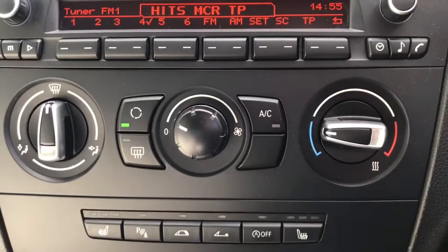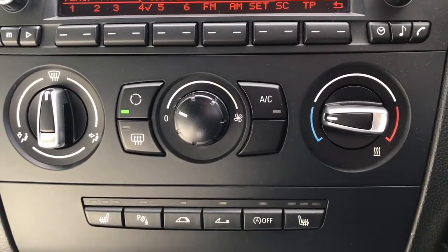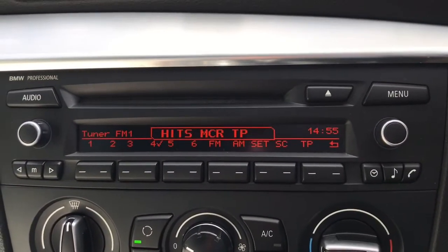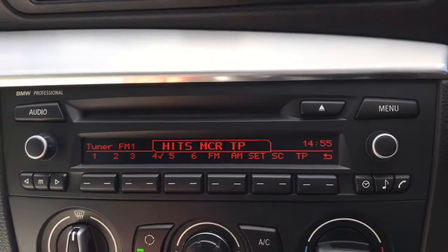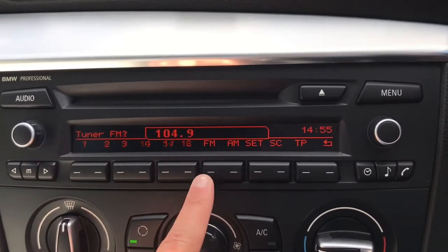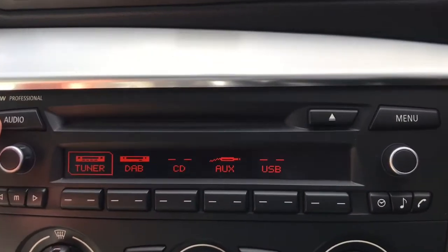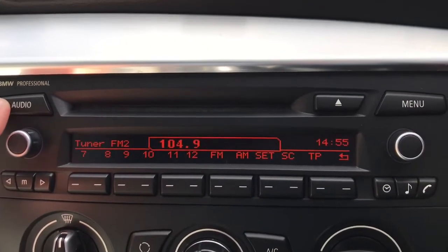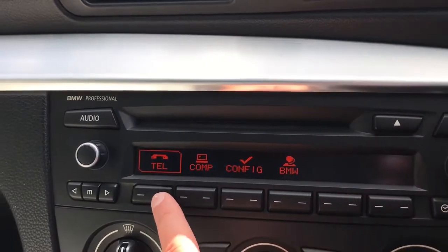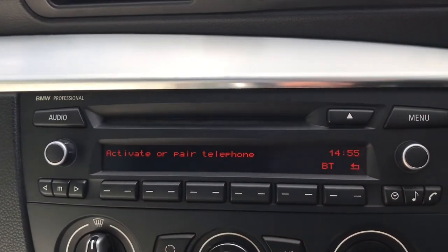It does have the front heated windscreen and the heated rear window. Here we have the entertainment screen — currently it's on radio, with plenty of different radio stations to choose from. You can click through your music sources and connect your phone via Bluetooth to answer your phone calls.